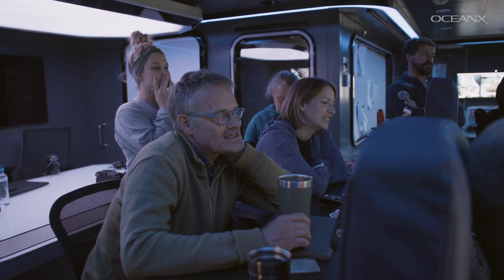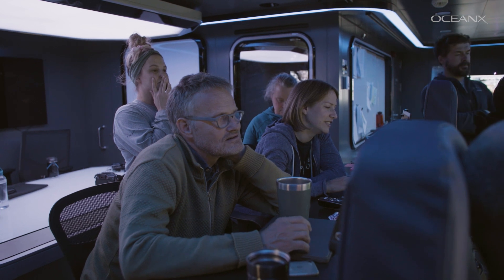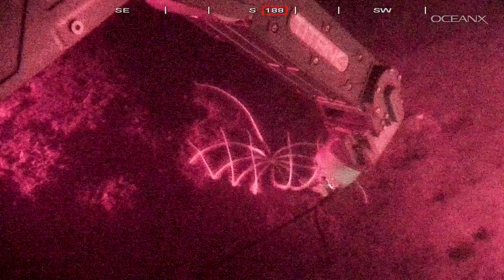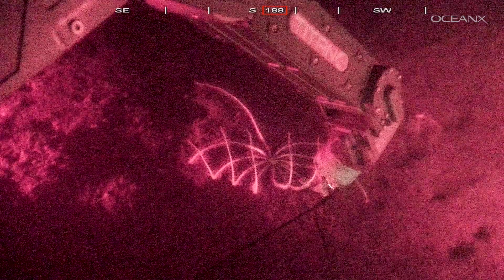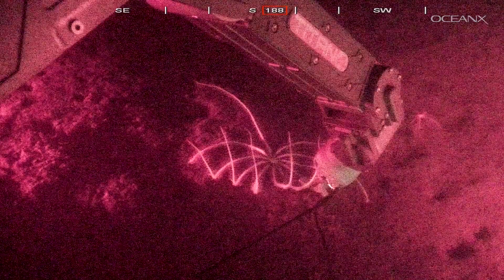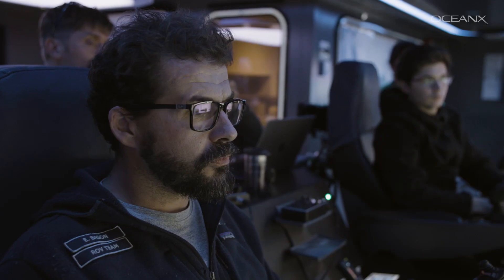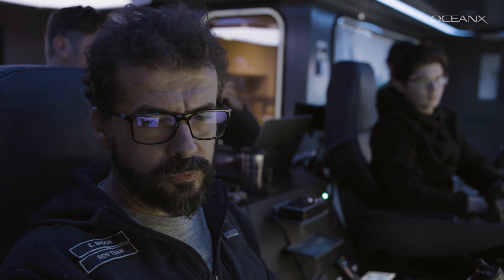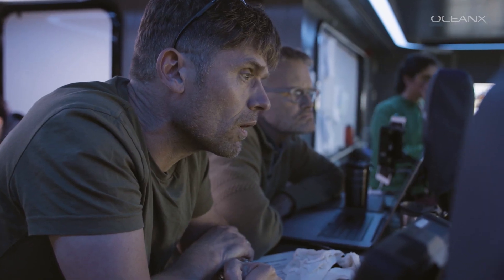Look how beautiful it is. What we want to do is look at the behavior down there — it has never been recorded in the natural environment. We'll be able to send down really sensitive cameras and film the bioluminescence on the bottom at a depth of 1,200 meters. We'll collect the animals and then do further experiments in the tank in the lab.